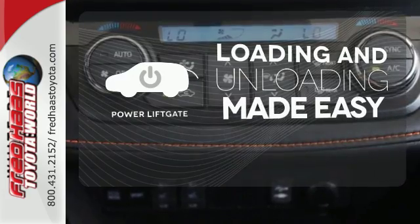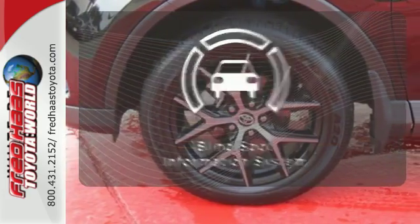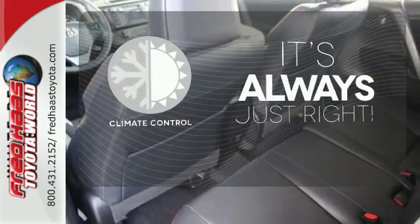Loading and unloading your vehicle just got easier with the power liftgate. Negotiating traffic has never been easier thanks to the blind spot indicator. Set it and forget it with the climate control.